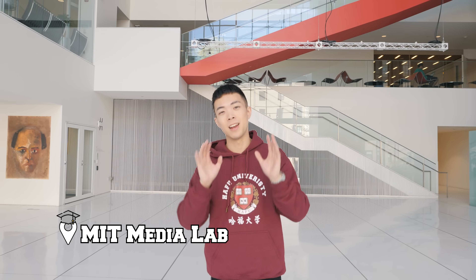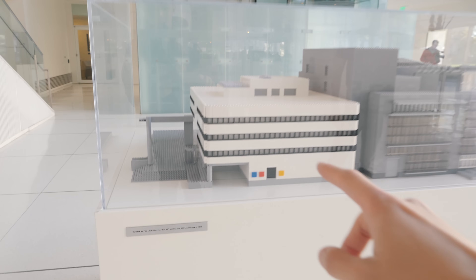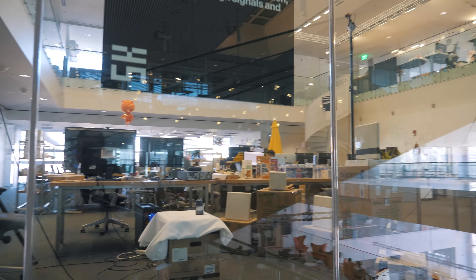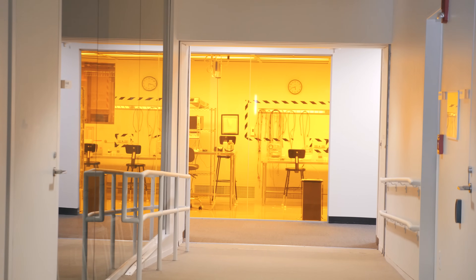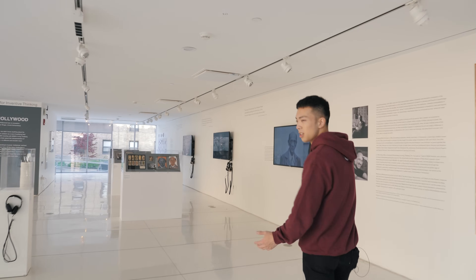This is the Media Lab — it looks like a modern museum because it's actually infused with the List Art Museum. There are basically 25 different research groups working on around 350 different research projects, covering everything from how children learn, to neuroscience, to electric cars. At the bottom it's free for anyone to enter — it's kind of like a museum.